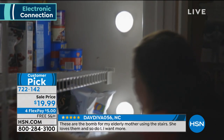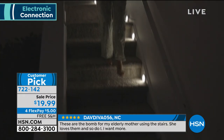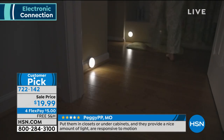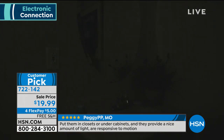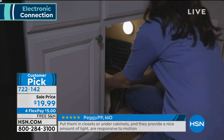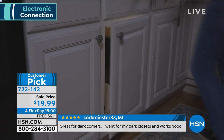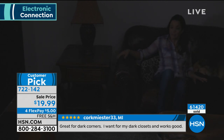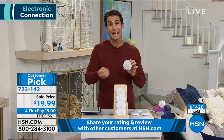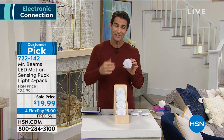Some people don't mount them at all — they're sleek enough to just set on a vanity and they come on when you walk in. You're getting all four for $19.99, which is about $5 a light. Maybe you have someone in your life — your parents or grandparents — that you worry about, and you want to make sure they have light without having to remember where the switch is.